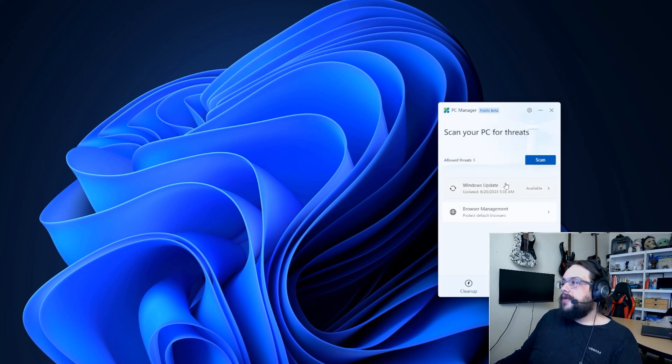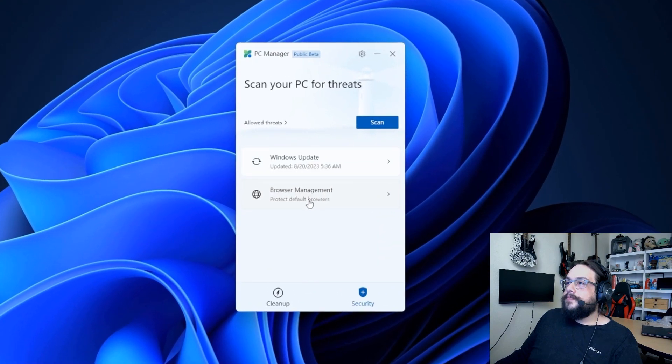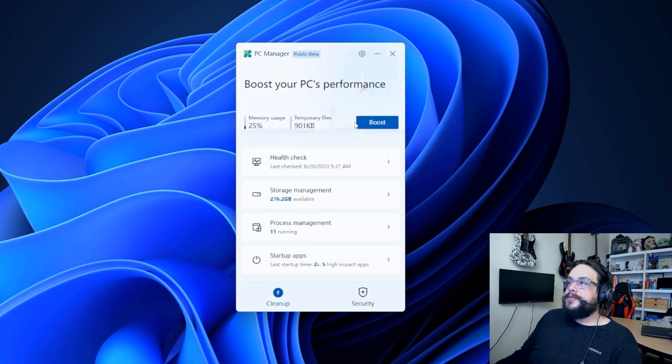Under Security, we have Windows Update to check for any updates — and it looks like there are some virus definition updates, so let's update that. We can also protect certain browsers and choose which browser is the default. The Boost section now reflects the changes we made, so since I already cleaned the temporary files there aren't many there anymore, and memory usage is only at 25%, likely being used by my recording software.